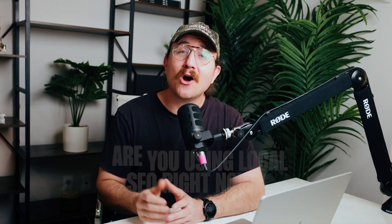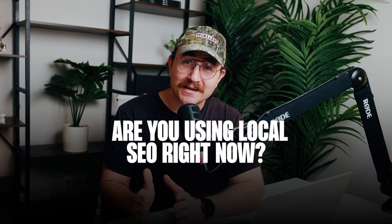So here's a question for you: are you using local SEO right now? Drop a comment below and let me know what's working for you. If you found this video helpful, hit that like button, subscribe, and turn on notifications so you don't miss our next video on growing your business online. Thanks for watching — I'll see you next time.